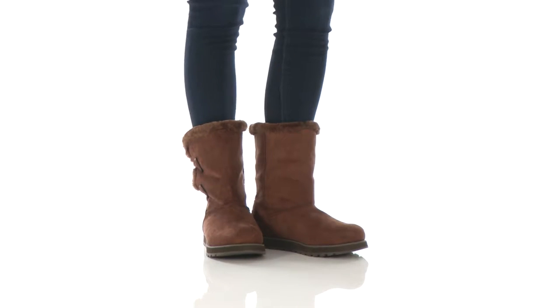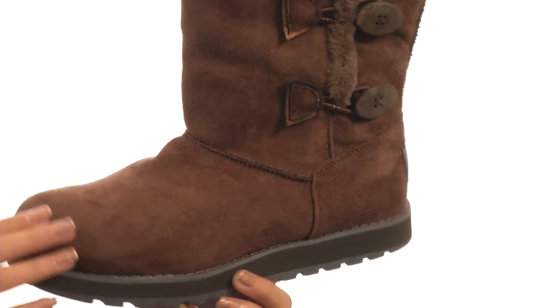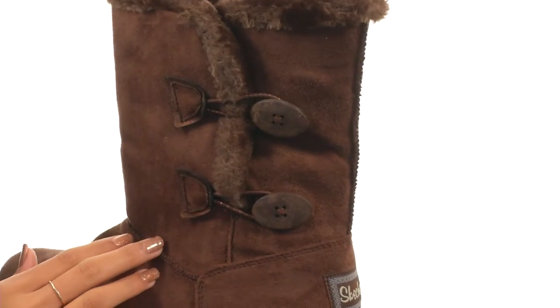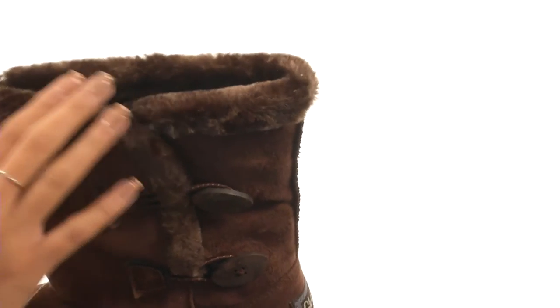Hey there, it's Sunshine here, and today we're checking out Keepsakes from Skechers. These boots feature really soft suede uppers and also have a pull-on design. Not only that, but we do have these adorable decorative button closures, which you can also use to get in and out of these with more ease.